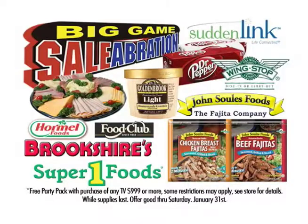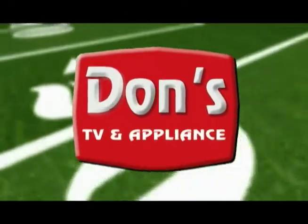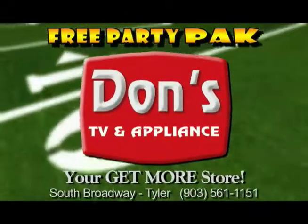And then have your own celebration with the biggest free party pack ever. HGTV and Appliances — this is your Get More store.